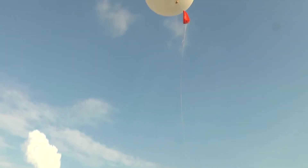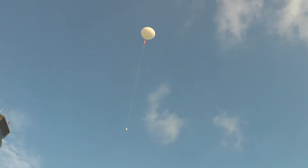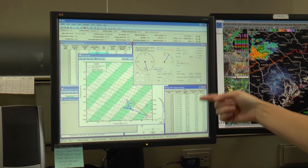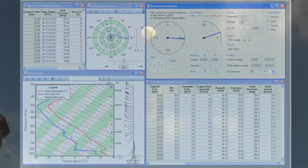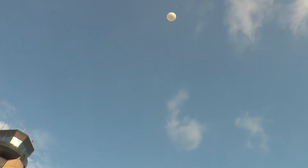As the instrument is carried aloft, temperature, relative humidity, and pressure data is transmitted back to the office and available in near real time. In addition, GPS is able to track the exact position of the radiosonde, therefore allowing both wind speed and direction to be obtained.